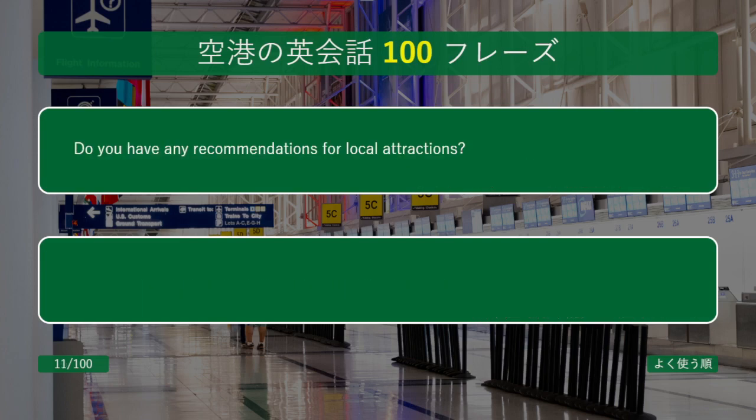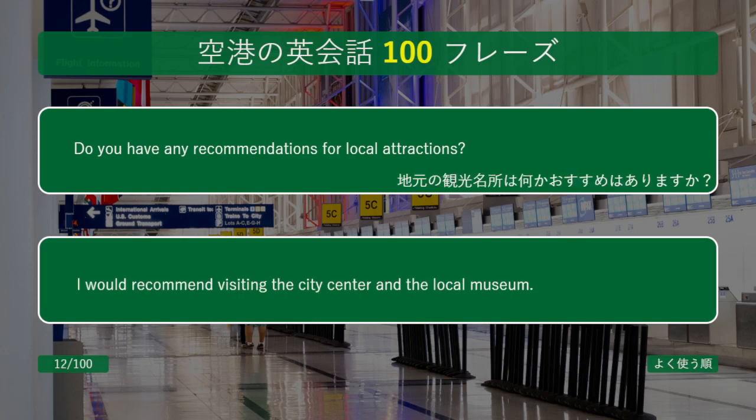Do you have any recommendations for local attractions? I would recommend visiting the city center and the local museum.